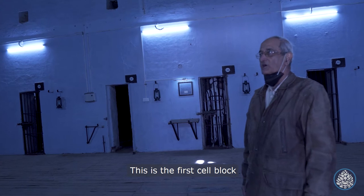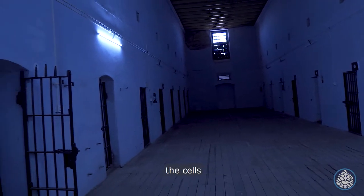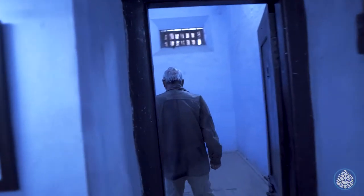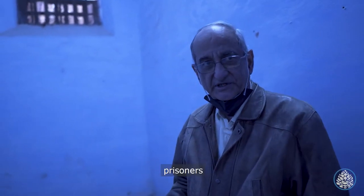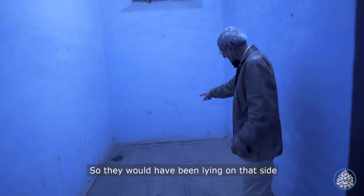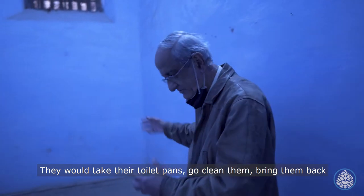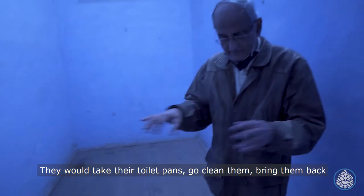This is the first cell block. Here you have the cells — you can go inside a typical cell. This cell would have housed four or five prisoners. There are boxes for the toilet. They would have been lying on that side. Prisoners were let out for one hour every day in the evening to walk around, take their toilet pans, clean them and bring them back.